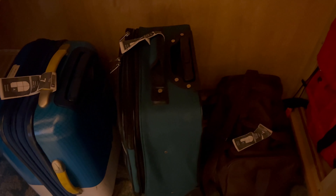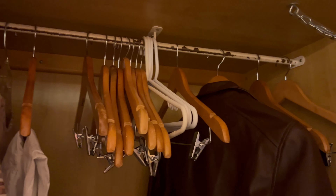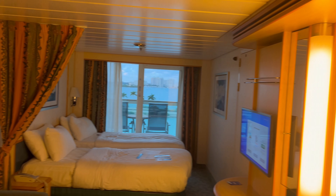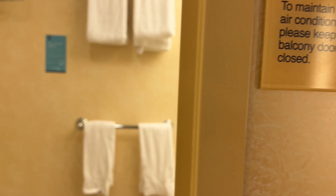It has a safe. There's lots of storage — you can put your suitcases in the closet or you can put them under the bed. Those hangers do come with the closet. You do have control of your own AC.